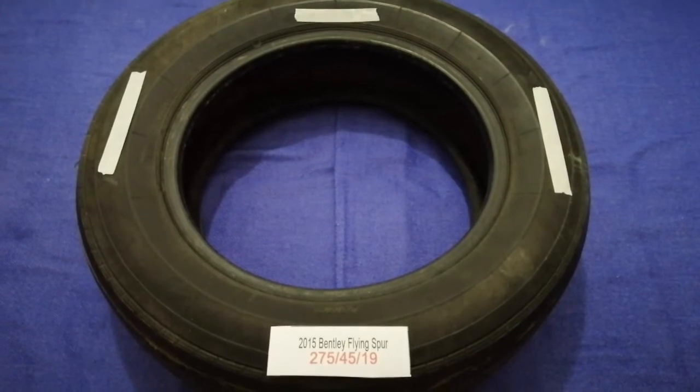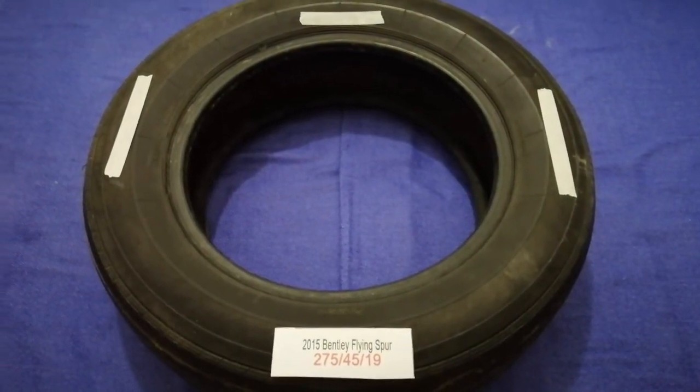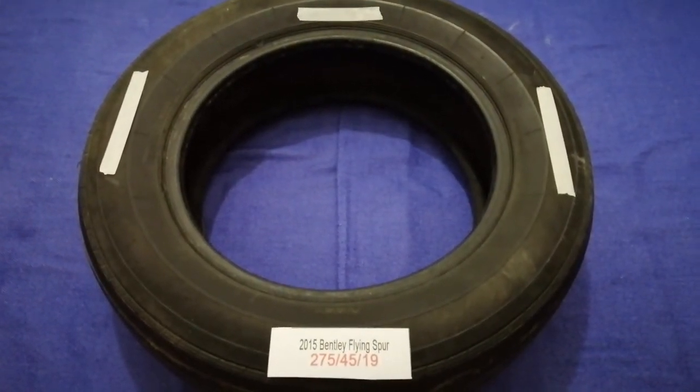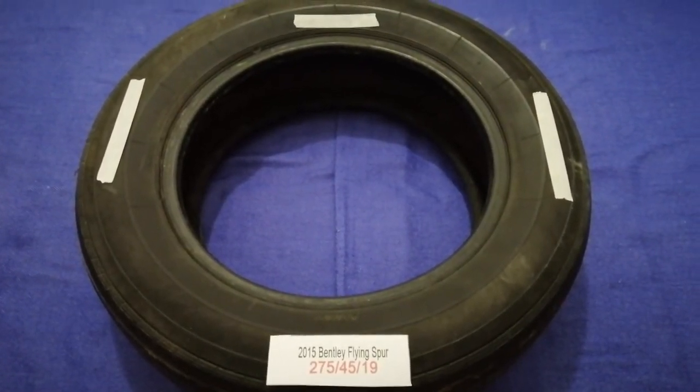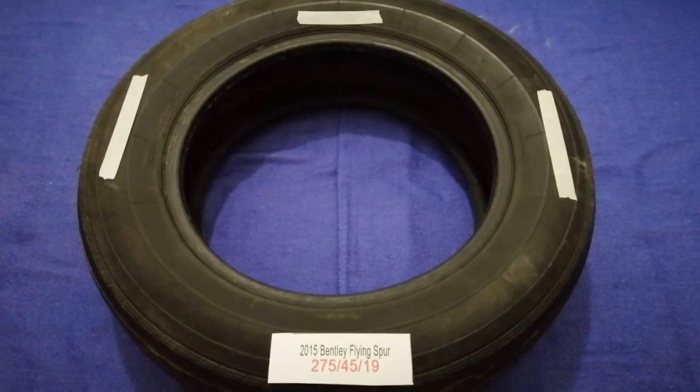The tire size for your 2015 Bentley Flying Spur is 275/45/19. Driving on bad tires is terrible for your car.